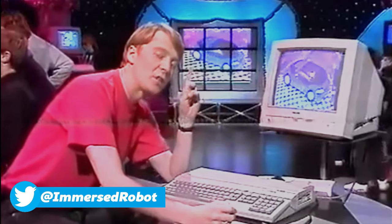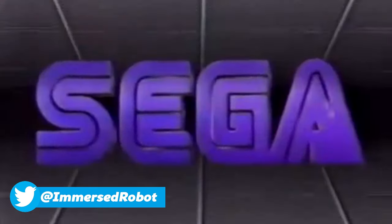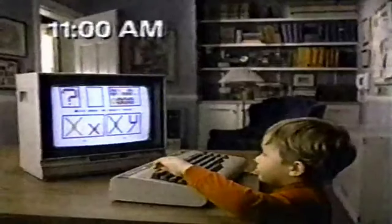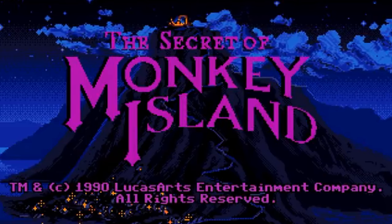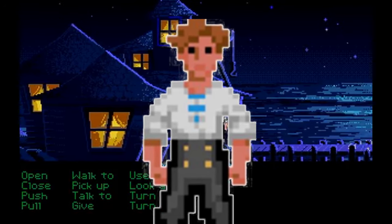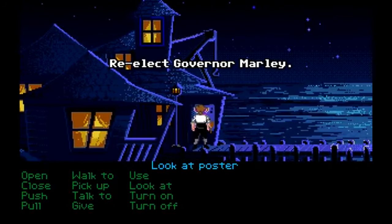Growing up in the 80s and 90s playing video games, it's fair to say that at various times it took a certain amount of imagination to truly immerse myself in those experiences. The Secret of Monkey Island is one of my favourite games ever and I'm sure many people who played that game imagined what it must actually be like to be Guybrush Threepwood and explore those incredible locations.